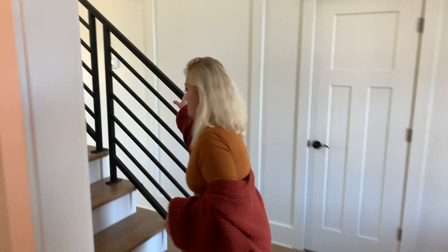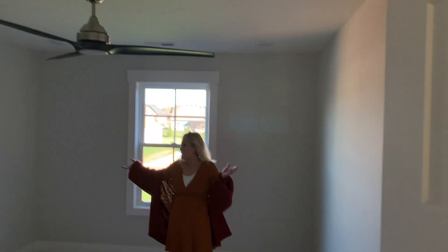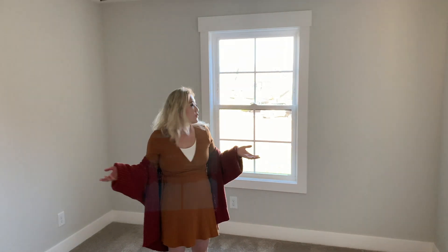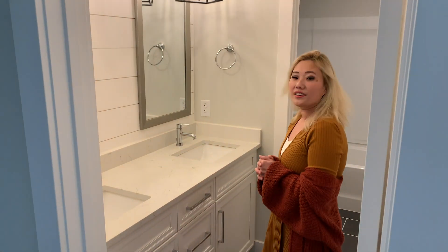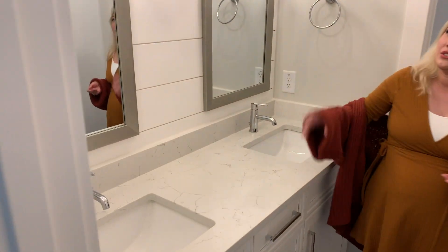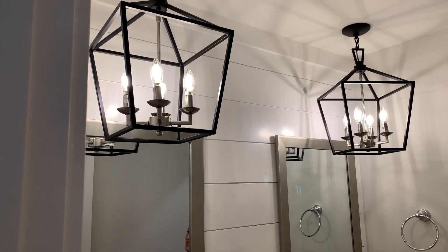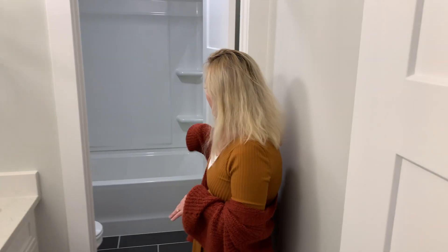We're gonna go upstairs, so follow me. The way the stairs go is that it curves all the way around. This is the first room — it is immediately to your left when you walk in. It's a good-sized room for one of our kids. And then we have our upstairs bathroom, which has a double sink and also has the geometric chandeliers on top with the Edison lights as well.